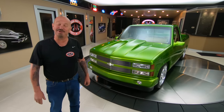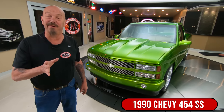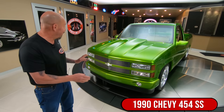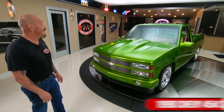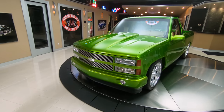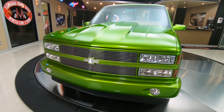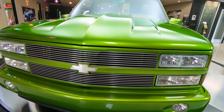Hey guys, welcome back to Vanguard Motor Sales. I'm Greg, and that's a 1990 454 SS pickup truck. You want to talk about customized? This baby's all six sides — inside, outside, bottom side, topside. I mean, look at this beautiful customization. They just knocked it out of the park with this baby.